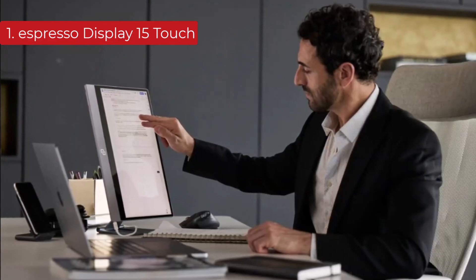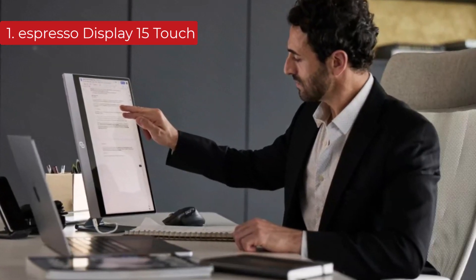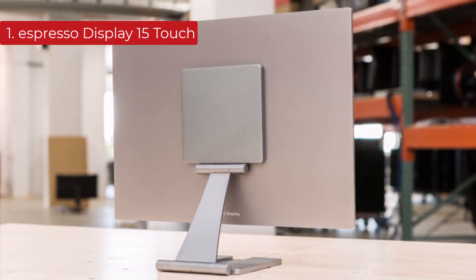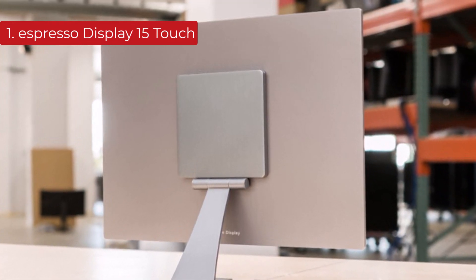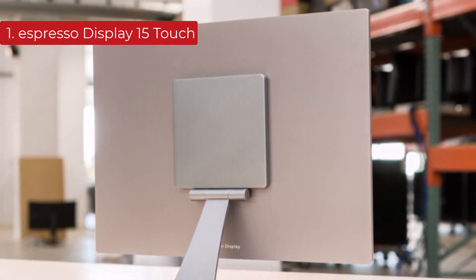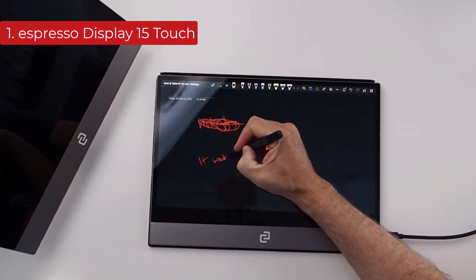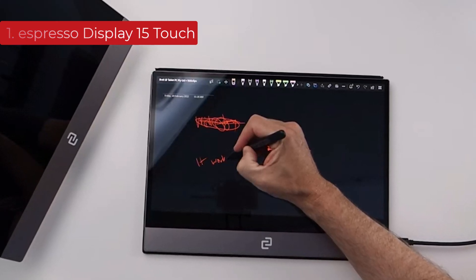It also has a few extra features, like a rotation lock that adjusts the image into portrait mode when you turn the display. What makes this better than most portable monitors is that it's available with different accessories too. One of those is its stand, which offers decent ergonomics, letting you place the screen in a few different ways. You can also get a case with a kickstand if you prefer. On top of that, it has great color accuracy and displays a wide range of colors in SDR, meaning the picture quality is good for a portable display.